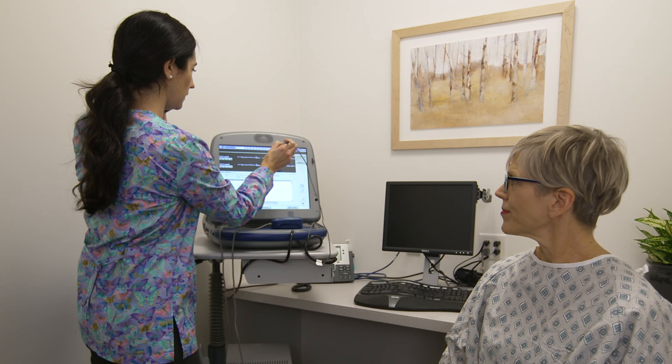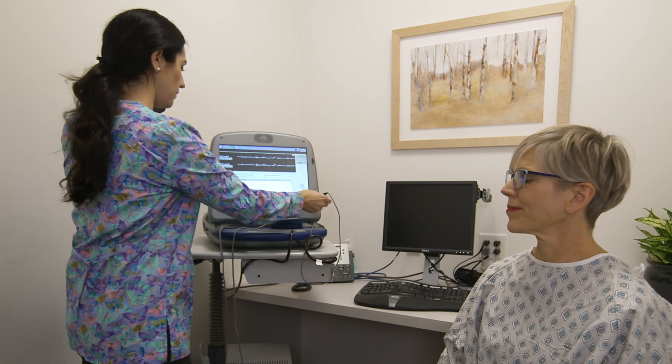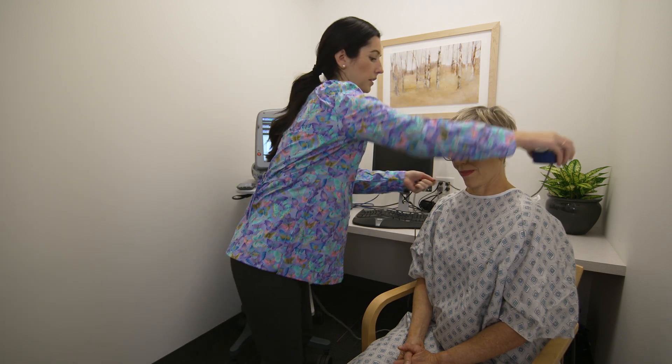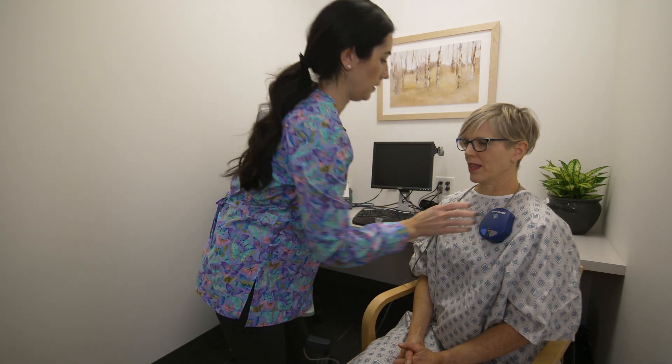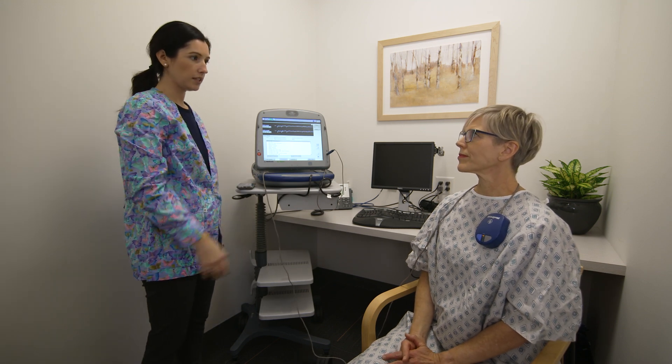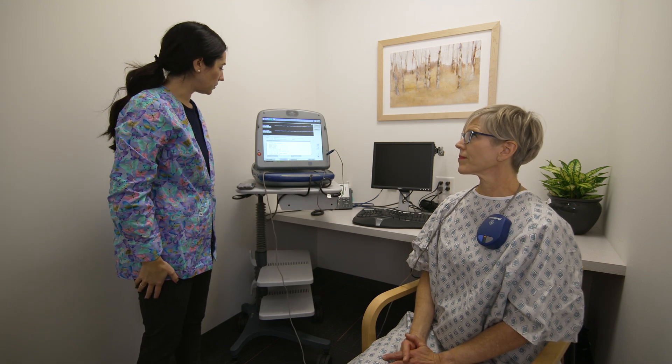Finally, remote control technology can be used prior to an MRI scan. Remote control technology can provide scheduling flexibility and real-time coordination with a device specialist, which may lead to fewer cancellations, less waiting, and more time spent with patients.